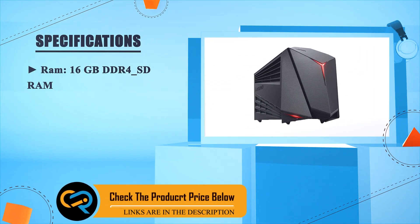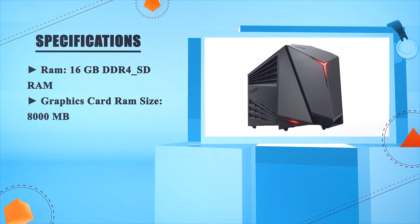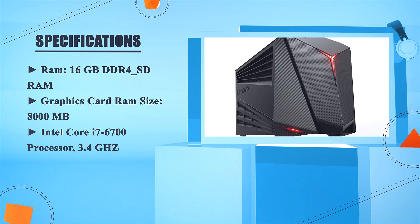RAM: 16GB DDR4 SDRAM. Graphics card RAM size: 8000MB. Intel Core i7-6700 processor at 3.4GHz.